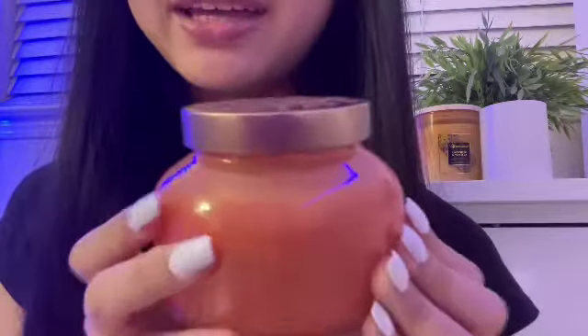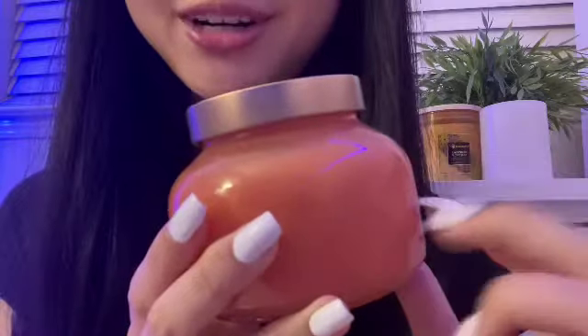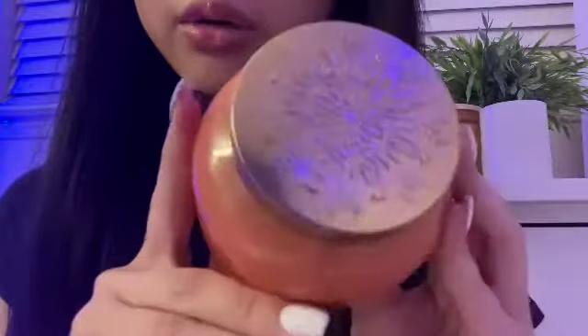Or, of course, you can buy them separately because not everyone likes every single candle. Well, the first candle that we have is this red candle. The color is gorgeous, isn't it? I love how vibrant this is. It's so cute.